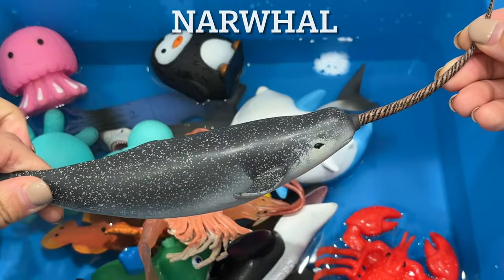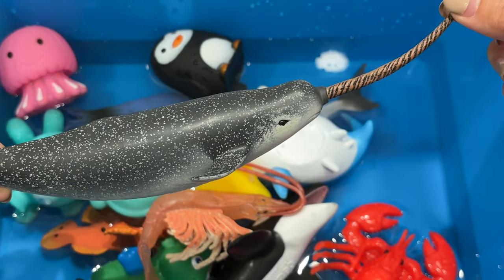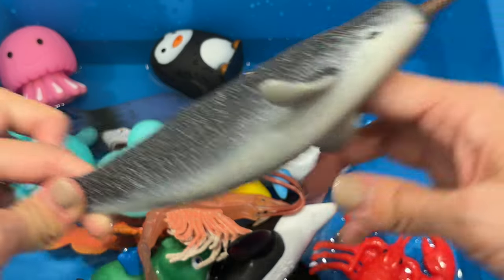Narwhal. The narwhal is a species of whale best known for its tusk, a long spiral tooth that usually only the males develop. They live up to 50 years.